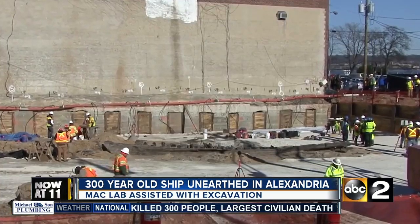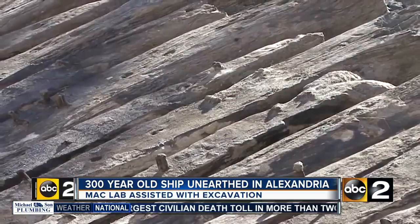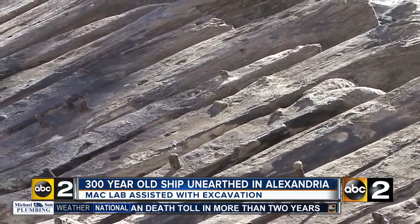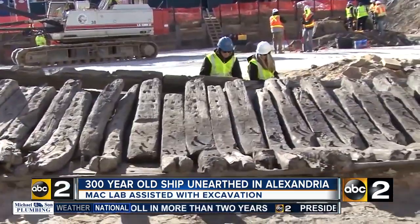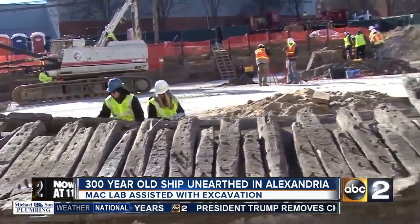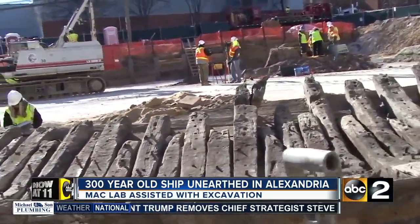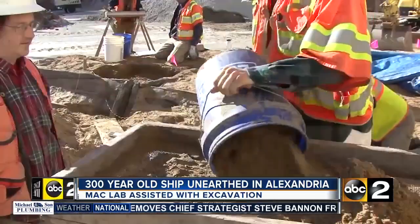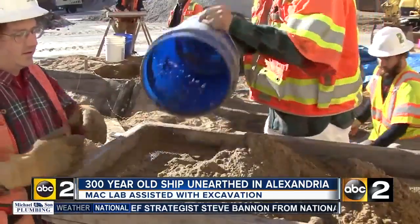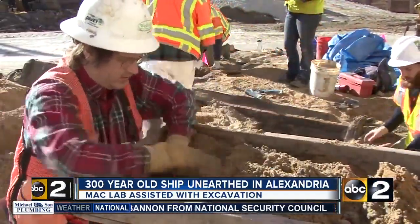Digging on Union Street back in December of 2015, construction workers in Alexandria never thought they'd discover this — the 50-foot hull of an abandoned cargo ship from the 18th century. It's rare because it's the oldest ship that's ever been excavated in Alexandria. A team of volunteers and archaeologists descended on the site and quickly, yet meticulously, disassembled the ship board by board to move it to a place where it could be stabilized.